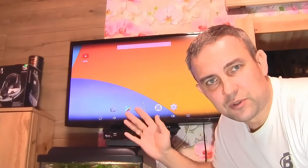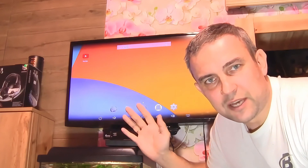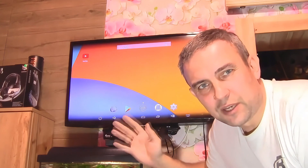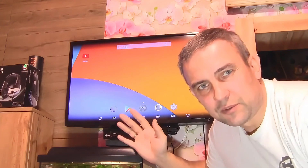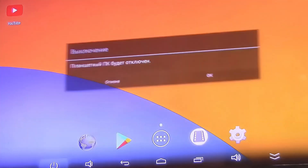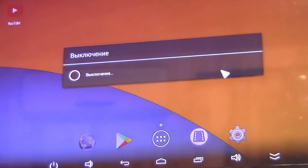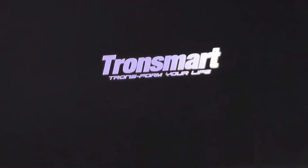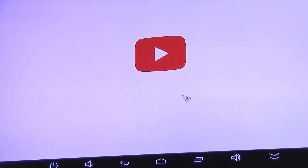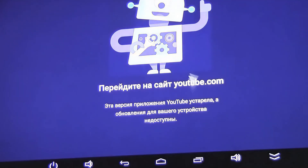This problem is resolved, but the only downside is that after the next reboot of the Android set-top box it happens again. The YouTube app requests an update and everything hits a dead end. After turning the set-top box off and back on, the error is back. It seems like a recurring issue.